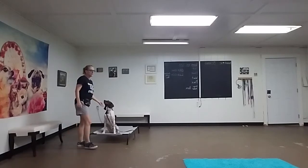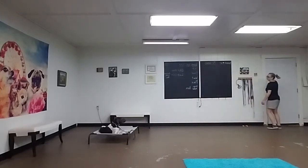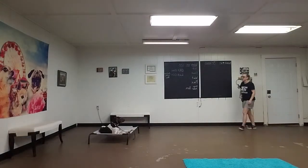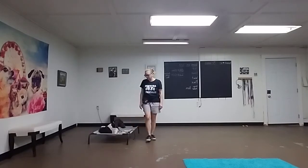I'm going to give him the door distraction and we'll see how he does. Hello, anybody come? Hi, hello. Good job. Good boy. He really only practiced that one a couple of times and he's doing really well.